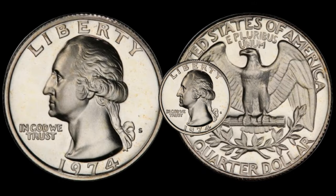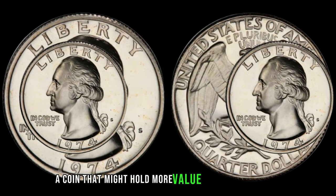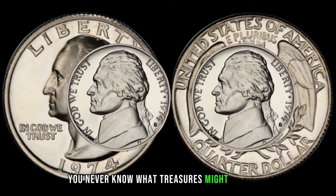There you have it, folks — the 1974 Washington quarter, a coin that might hold more value than meets the eye. Take a closer look at your pocket change and coin collections — you never know what treasures might be hiding.